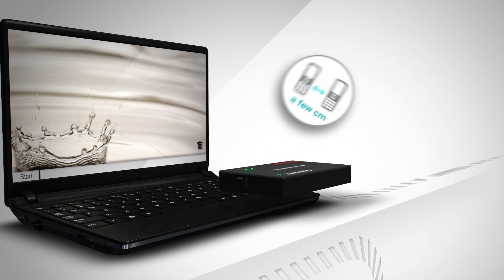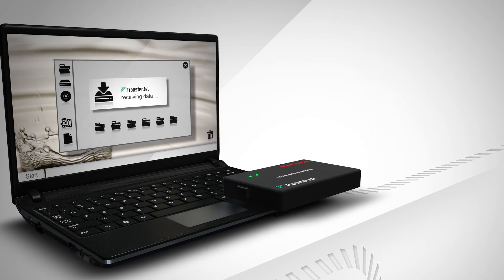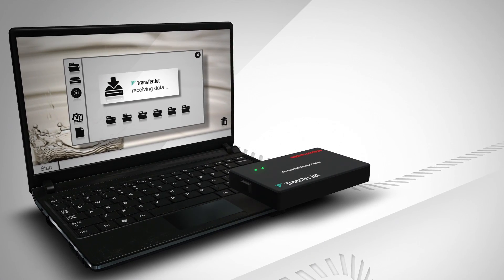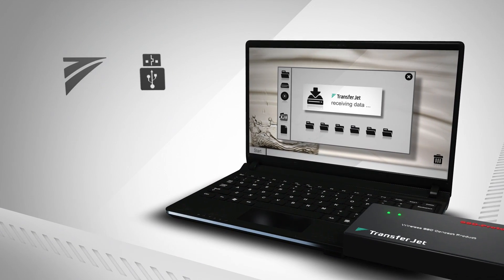Because it works over such a short range, the system can safely assume that if two devices are physically close enough to perform device discovery, it is the user's intention they should link. The action is similar to inserting a device into a USB port.